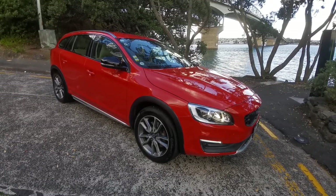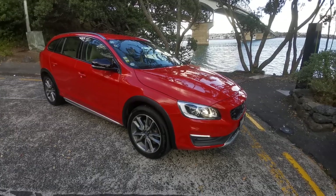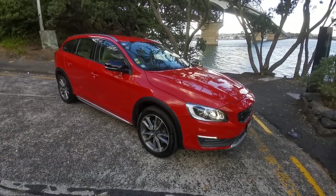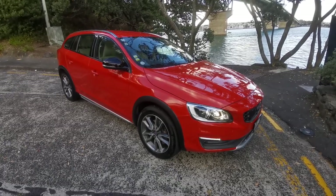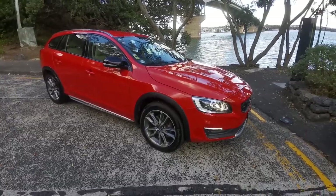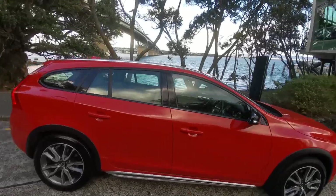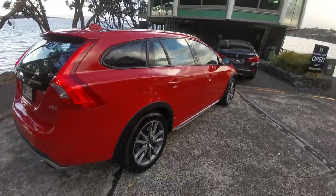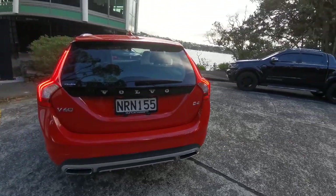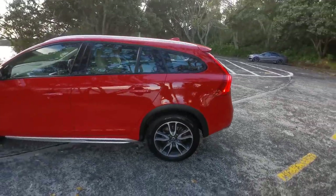Here we have a 2016 Volvo V60 Cross-Country. This one's got the two-litre diesel turbo motor and she is in amazing condition, only done 86,000 k's. It's just almost faultless — it's got every conceivable extra you can imagine. If you want to drive the safest car in the world, here it is.